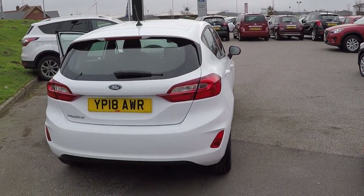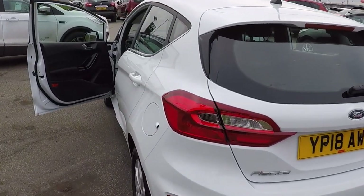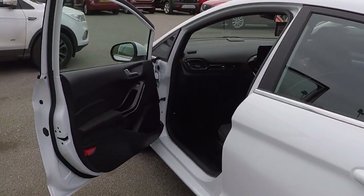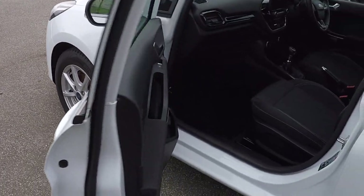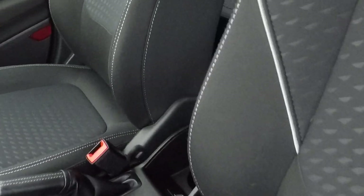Around the back we've got tinted glass throughout and down the near side. The alloy wheels are showing no marks, which is exactly what you'd expect from a car with just delivery miles on it.